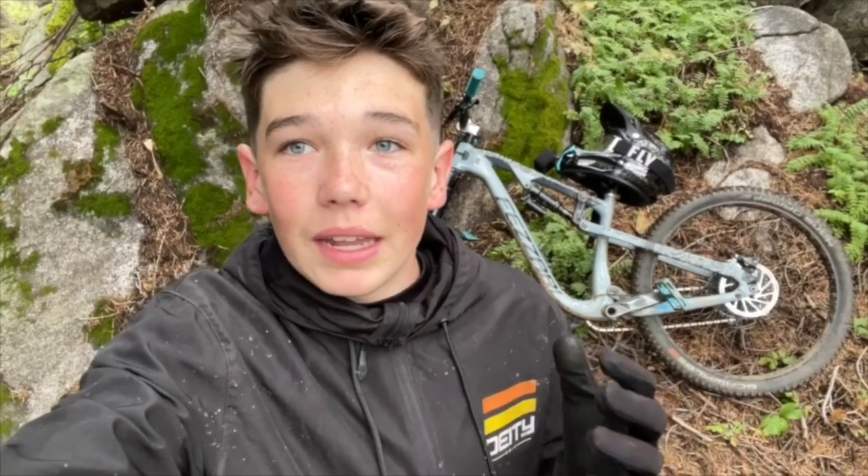Hey, what's up everyone? I'm Ryan. I'm here at Tamarack Resort in Donnelly, Idaho. I'm going to be showing you why you need to come here to ride.